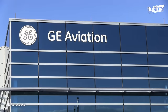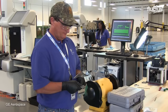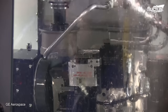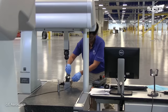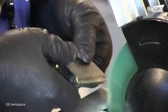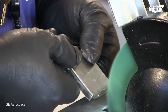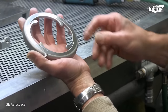GE Aviation's Auburn, Alabama facility plays a crucial role in producing the GE9X engine, specifically in manufacturing critical additive components using 3D printed technology. This facility is the first of its kind to mass produce additive components for the jet propulsion industry. Such a process allows for the creation of complex geometries that would be difficult or impossible to produce using traditional manufacturing methods.